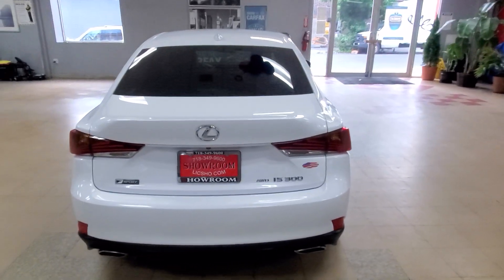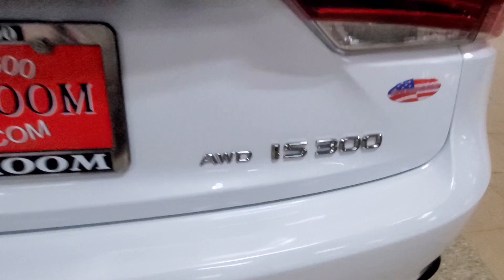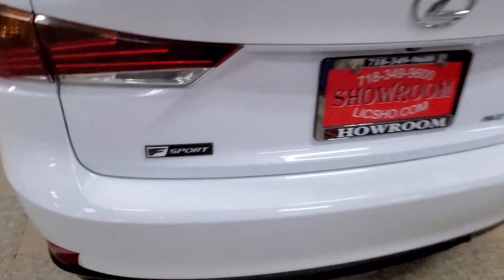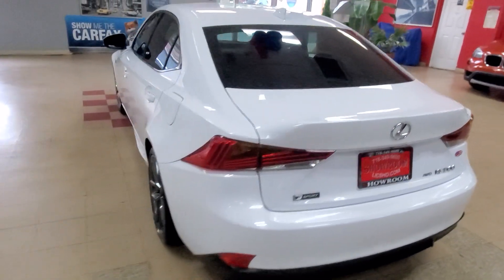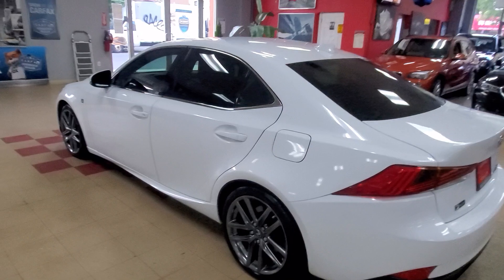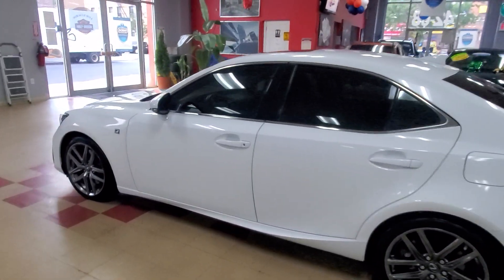Hey guys, let's take a look at a 2018 Lexus IS300 — and of course this is the F-Sport. It's the only way I buy them, man. I gotta get that F-Sport. I really like the way they look, man. It looks like a samurai sword to me. I really like the lights, just the overall style and shape of the vehicle. I really like the F-Sport.